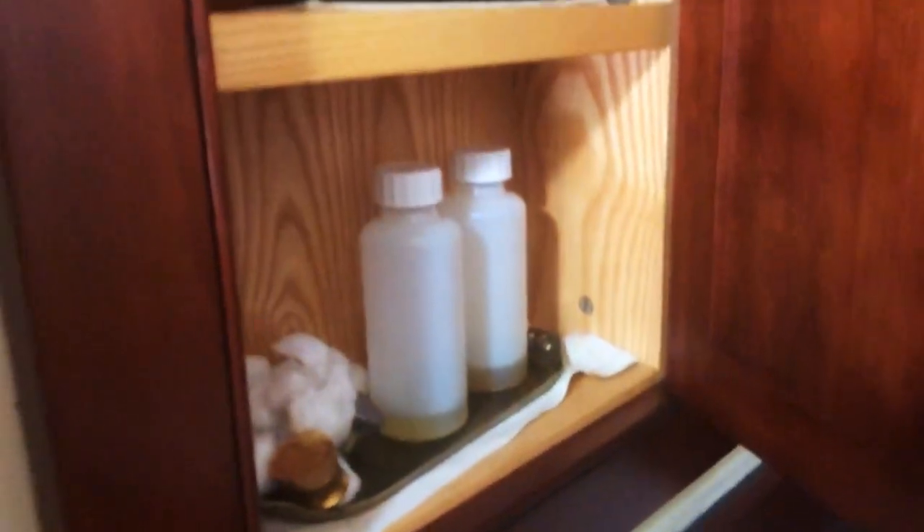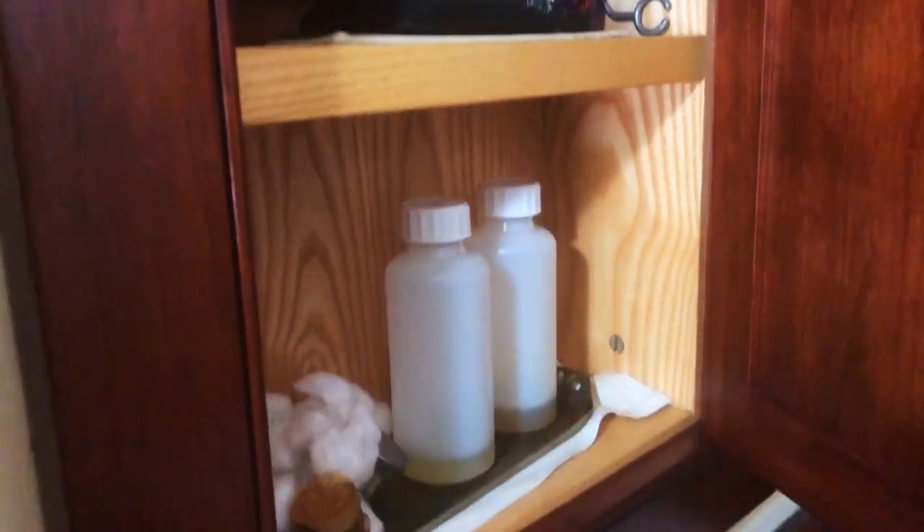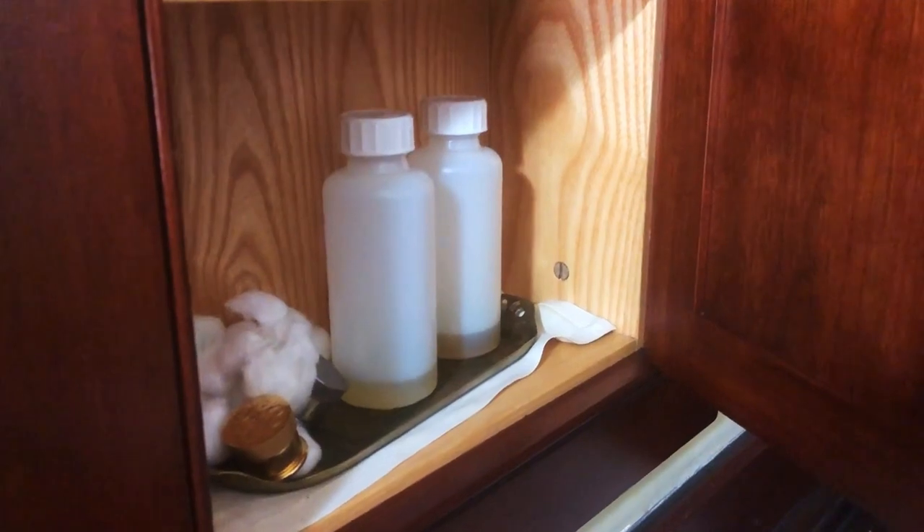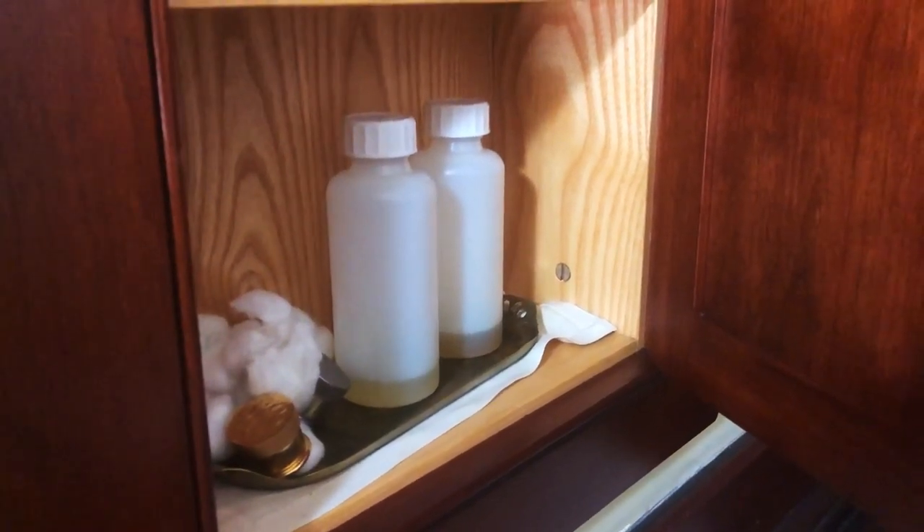And this is a special cupboard where we keep the holy oil — the oil for baptism and for anointing the sick — that is blessed by the bishop every year during Holy Week.